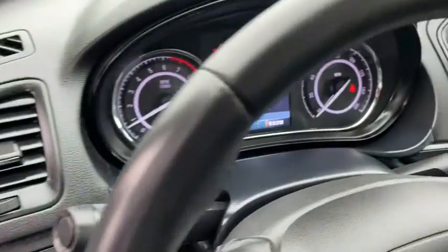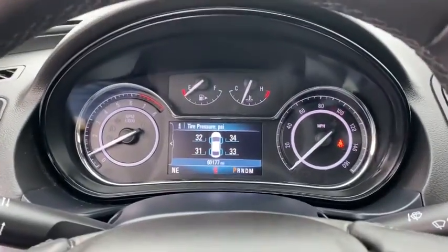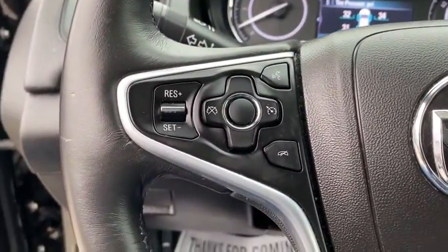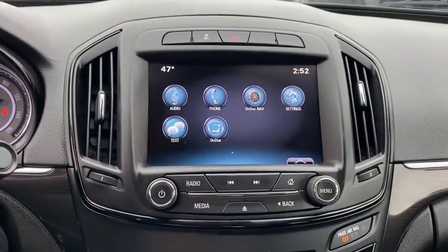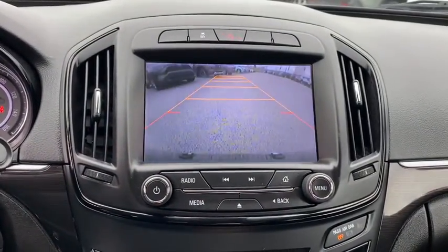Adjustable steering wheel, power steering, auto-dimming rear-view mirror, floor mats, cruise control, four-wheel disc brakes, aluminum wheels, rear defrost, climate control, AM-FM stereo radio.